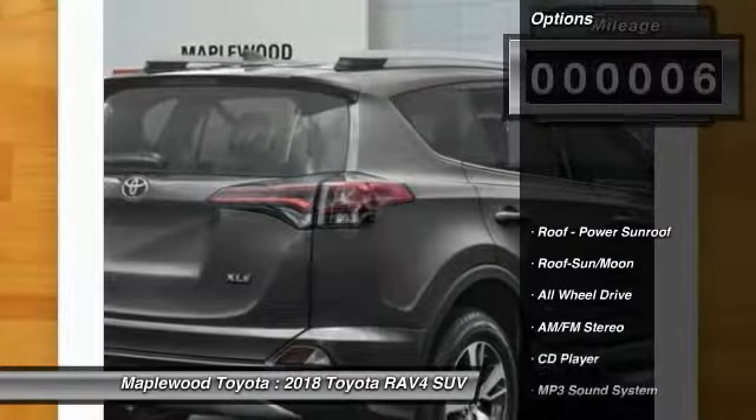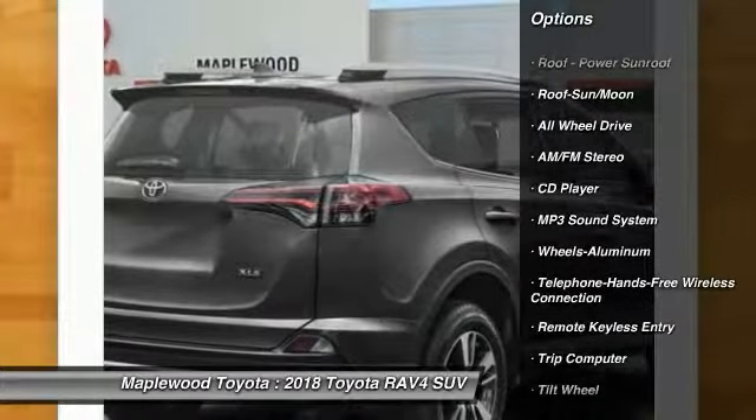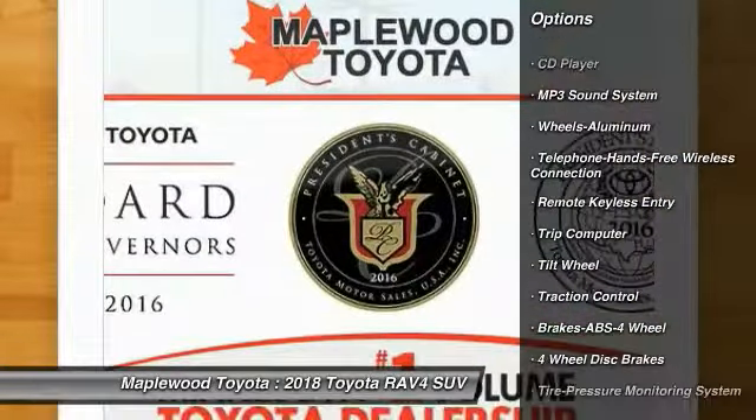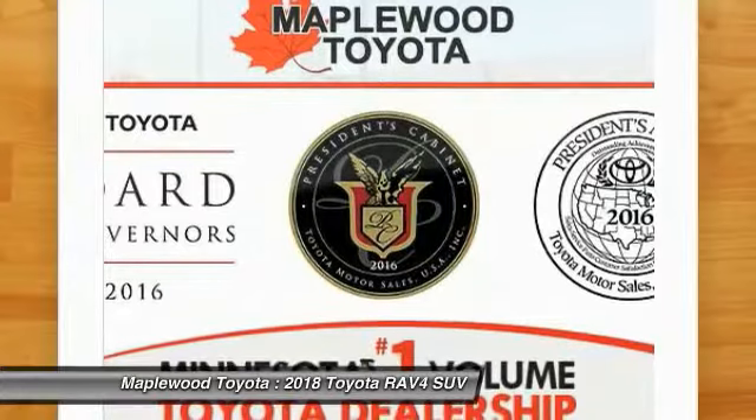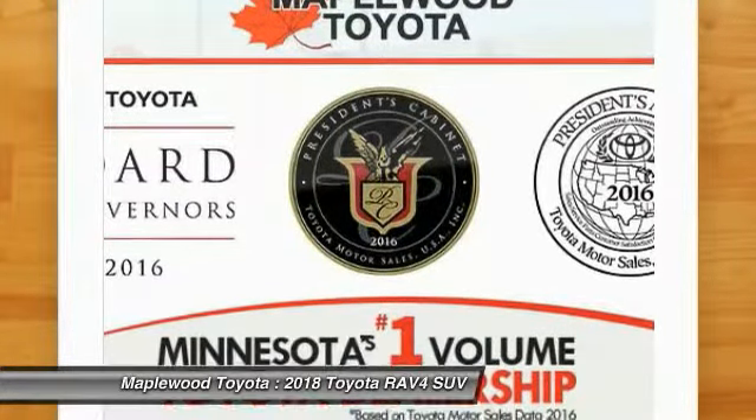Here are some of this vehicle's great options: all-wheel drive, traction control, anti-lock braking system, Bluetooth wireless data link for hands-free phone, air conditioning, moonroof, power steering, aluminum wheels, cruise control, rear defrost.